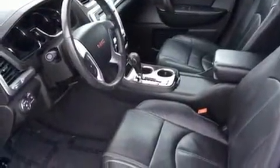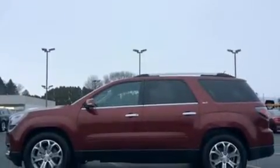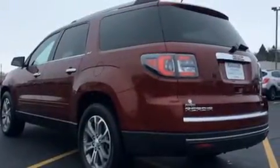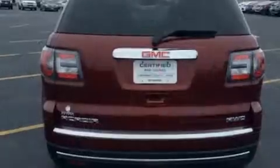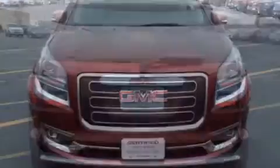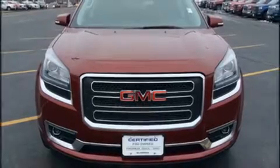You and your passengers will enjoy the stereo system, which includes a CD player with MP3 capability, rear mounted audio controls, steering wheel mounted audio controls, and 10 speakers providing excellent sound throughout the cabin.